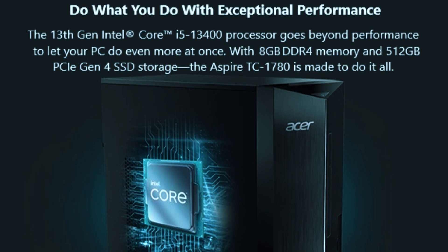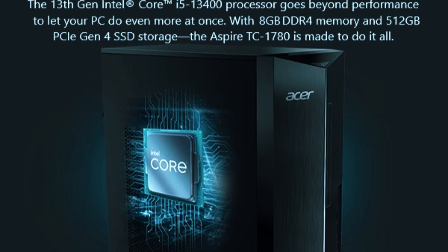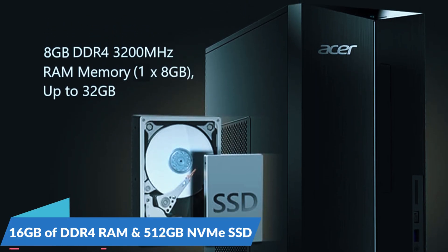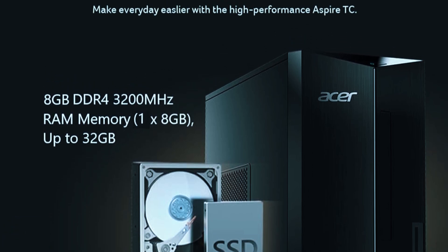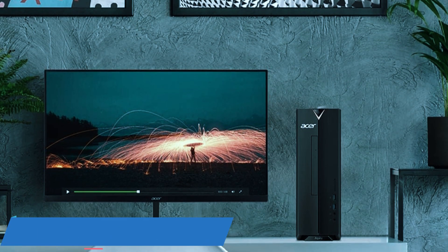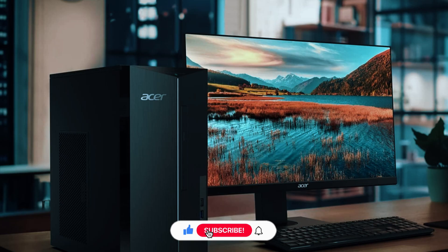At the heart of this machine is the Intel Core i5-13400, a 10-core, 16-thread processor that handles multitasking efficiently. Paired with 16GB of DDR4 RAM and a 512GB NVMe SSD, it ensures fast boot times, responsive applications, and seamless performance for everyday computing. While the integrated Intel UHD 730 graphics isn't designed for gaming or heavy 3D work, it does a good job with 1080p video streaming, office tasks, and light media consumption.